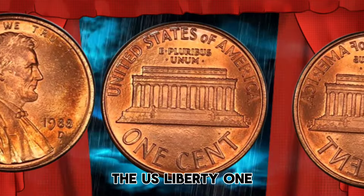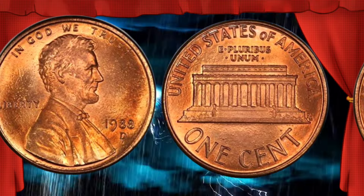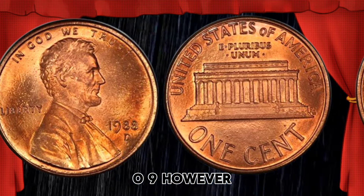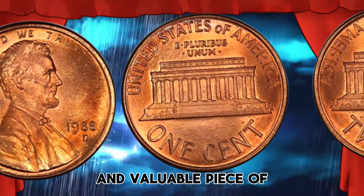The U.S. Liberty One Cent coin, commonly known as the Lincoln Cent, has been a staple of American currency since its inception in 1909. However, the 1988 edition is a unique and valuable piece of this rich history.